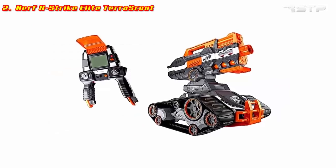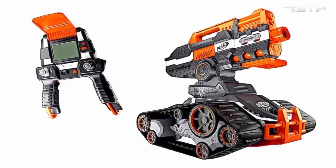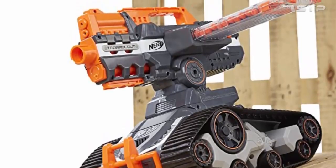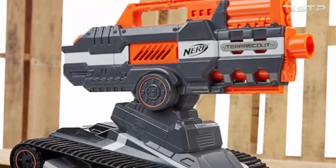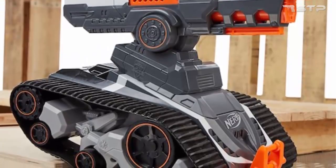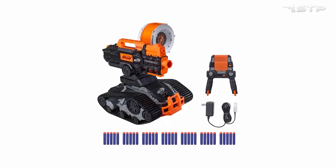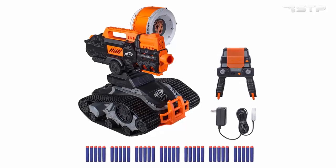Nerf N-Strike Elite TerraScout Recon Remote Control Blaster Drone. The most popular drone from Nerf is the TerraScout, outwardly similar to a caterpillar all-terrain vehicle. The lower part of the body mainly consists of two caterpillar tracks with which the robot moves on battery power. The upper part is a typical Nerf blaster — the cannon is joined by a cage for 18 elite darts. The remote control works on 4 AA batteries. The TerraScout drone has an HD resolution camera that transmits all information to the LCD screen in real-time, located directly in the remote control, so it is very convenient to control the drone and simultaneously see the whole battlefield situation.